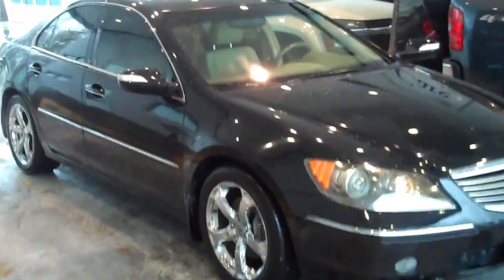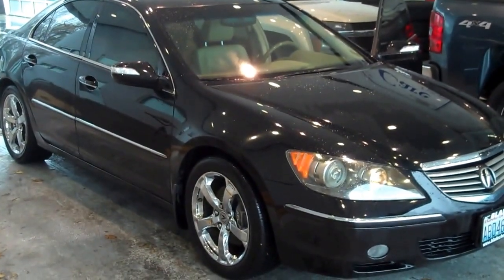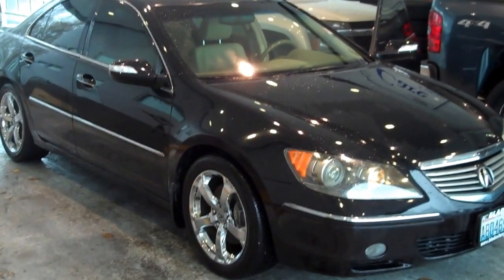Once again, thank you for letting me show you the 2006 Acura RL AWD here at Blade Chevrolet. Sorry about rambling — it's pretty cold out here.